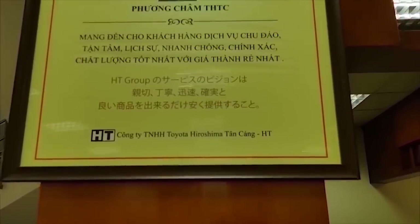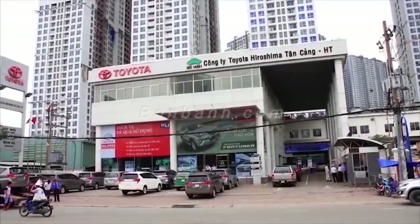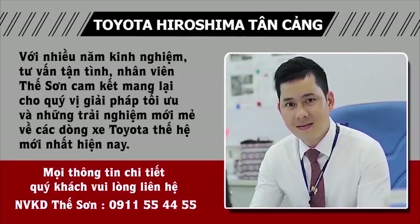Với phương châm khách hàng là trên hết, chúng tôi không ngừng nỗ lực để khách hàng nhận được giá trị bán lại sản phẩm cao nhất, tăng chỉ số hài lòng của khách hàng. Quý khách hàng muốn bán xe vui lòng liên hệ 0911 55 44 55.